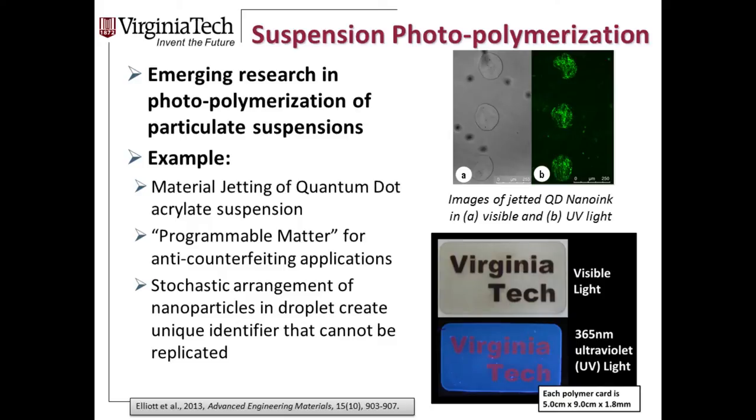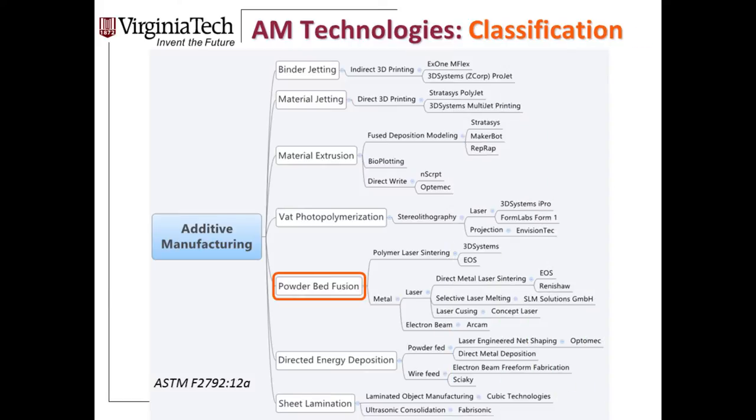Similar to extrusion, advances are being made in materials development for photopolymerization — not just new chemistries, but also putting particulates into resins to make printable suspensions. We're embedding quantum dots into resin to program the material to respond to UV light for different responses after printing. Other work includes printing suspensions of ceramics and carbon nanotubes. There are so many technologies that can fabricate parts layer by layer. We'll now quickly close with brief discussions about powder bed fusion and binder jetting.